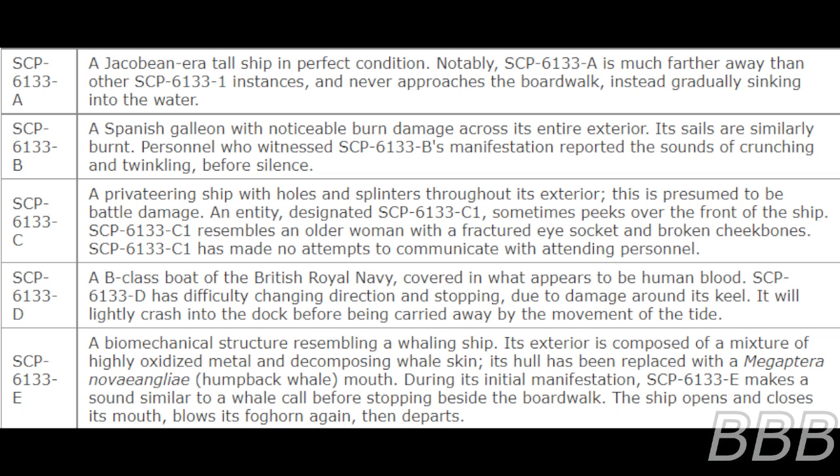SCP-6133-1C is a privateering ship with holes and splinters throughout its exterior, presumed to be battle damage. An entity, designated SCP-6133-1C-1, sometimes peeks over the front of the ship. SCP-6133-1C-1 resembles an older woman with a fractured eye socket and broken cheekbones. It has made no attempts to communicate with attending personnel.